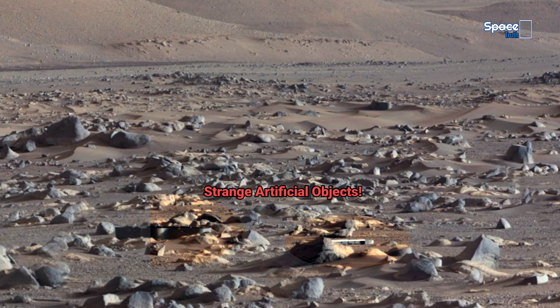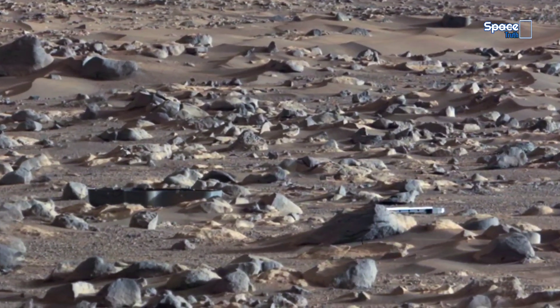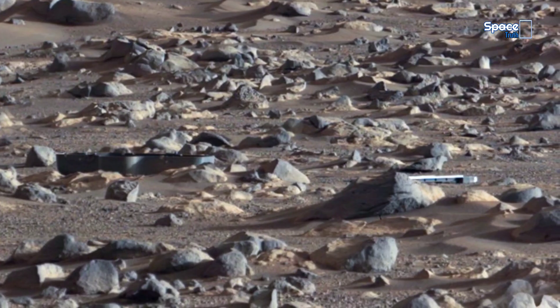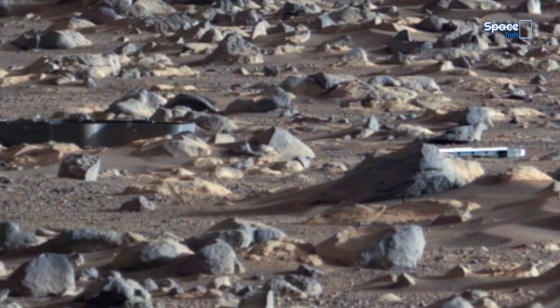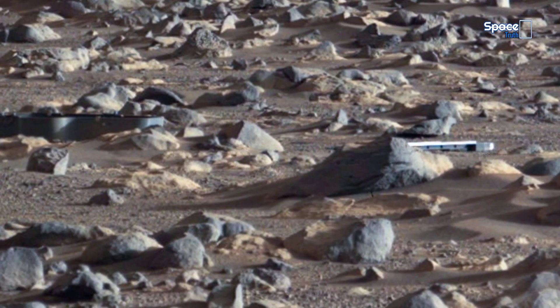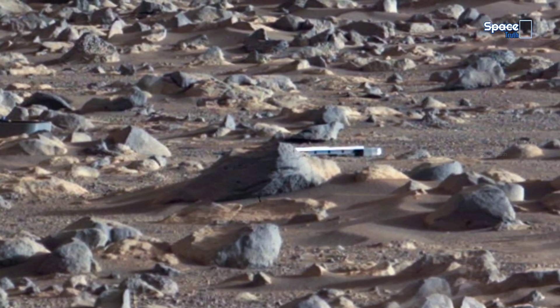The other one is a rectangular box-like structure with straight lines and dark panels, almost like a piece of man-made machinery. So the big question is: what are these objects doing on Mars? Are they remnants of past missions, or could they be something else entirely?